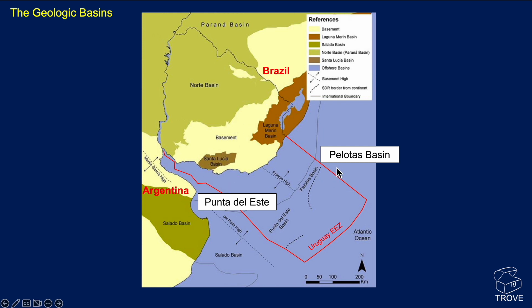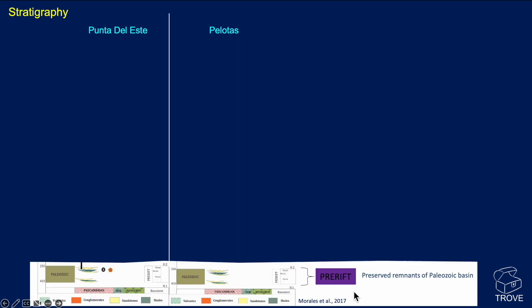We have the Palatus Basin here and the Punto del Este. Here's the international boundary that defines Uruguay and a scale bar at the bottom. If we look at the stratigraphy, we start off with a pre-rift section at the bottom — preservation of remnants of some Paleozoic basins. Very little is preserved, but we'll see that on seismic.